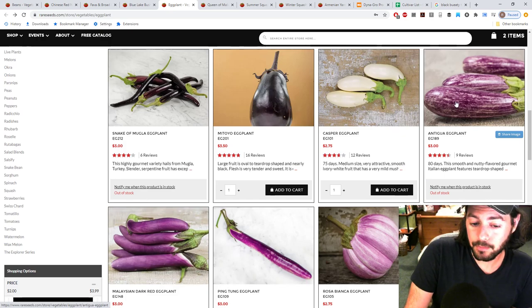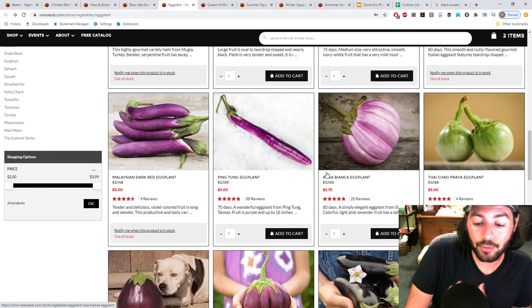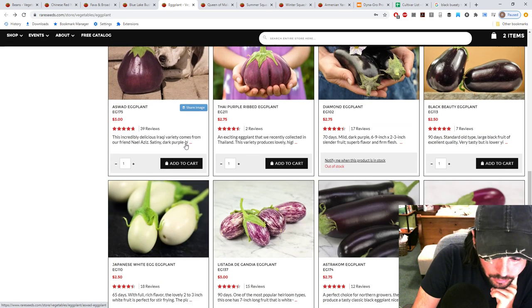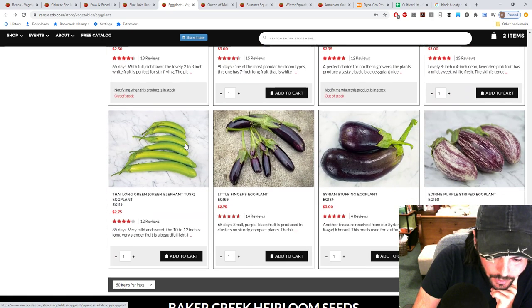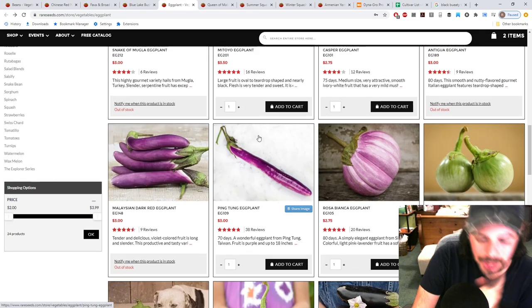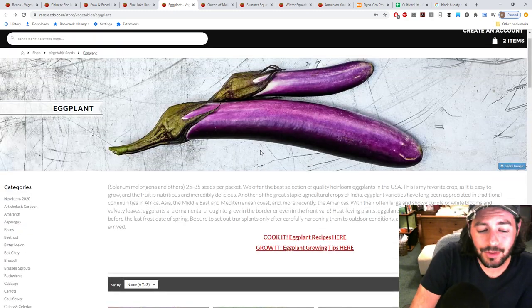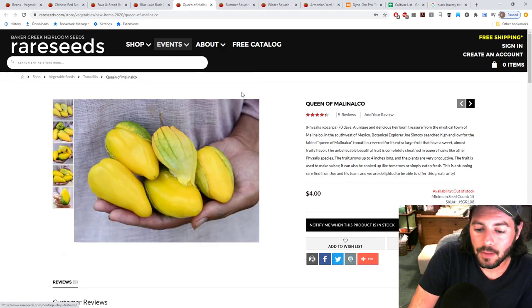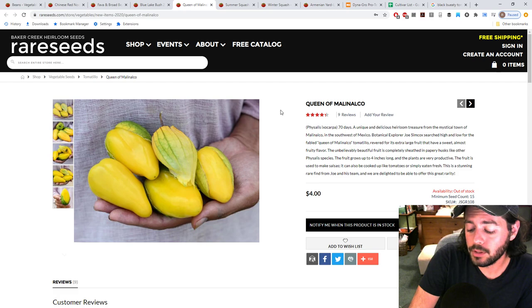Maybe the fairy tale eggplant would do just as well - I tried to grow that one in the past. I don't want to mess with what I've got though. They are a high recommendation from me. The tomatillo is another one I've realized I should grow - specifically the Queen of Malinaco variety.